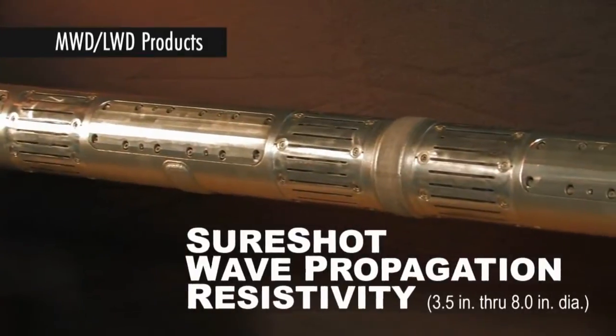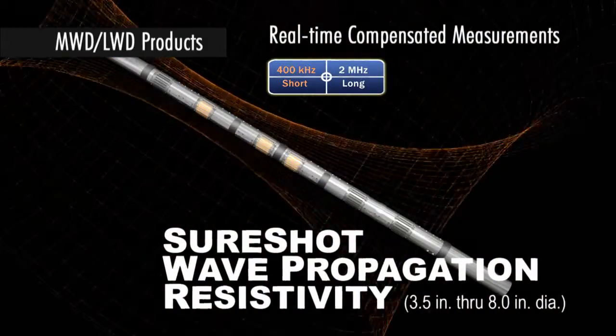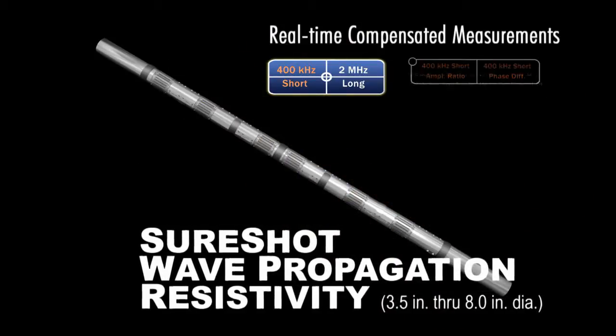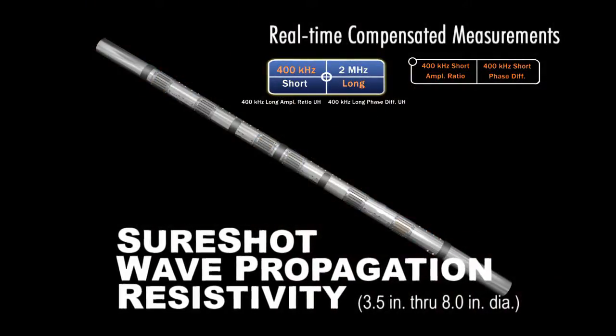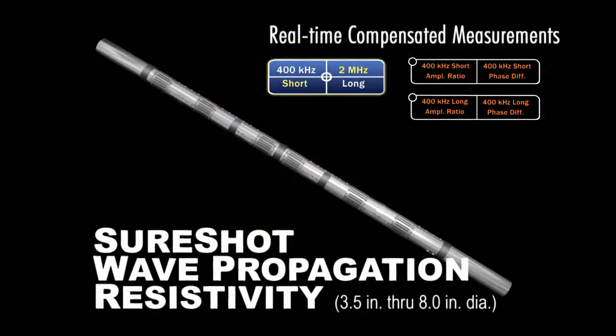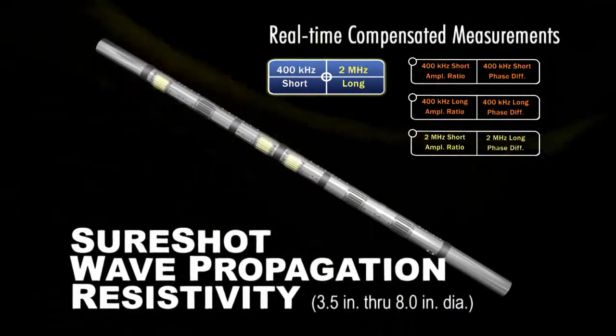APS's SureShot wave propagation resistivity sub uses industry standard frequencies, antenna spacings, and antenna positions for reliable measurements in all MWD types. The sub's symmetrical design with central receive antennas delivers direct real-time spatial compensation, eliminating compensation errors.